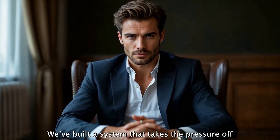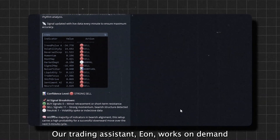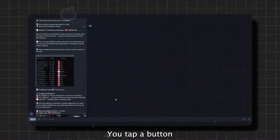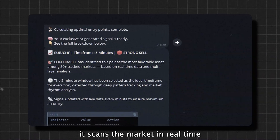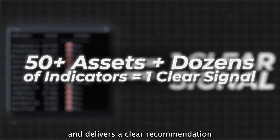We've built a system that takes the pressure off. No more analyzing charts or searching for entries. Our trading assistant, E.ON, works on demand. You tap a button, it scans the market in real-time. E.ON monitors over 50 assets, compares dozens of indicators, and delivers a clear recommendation.